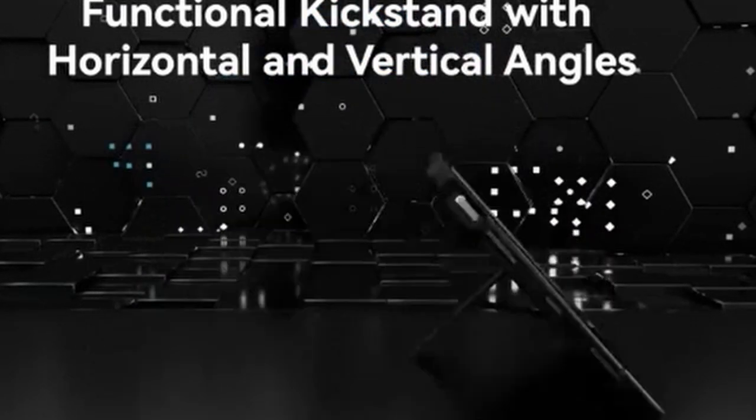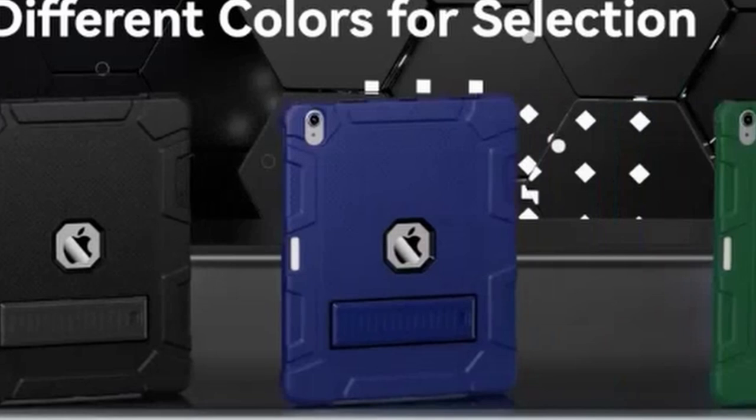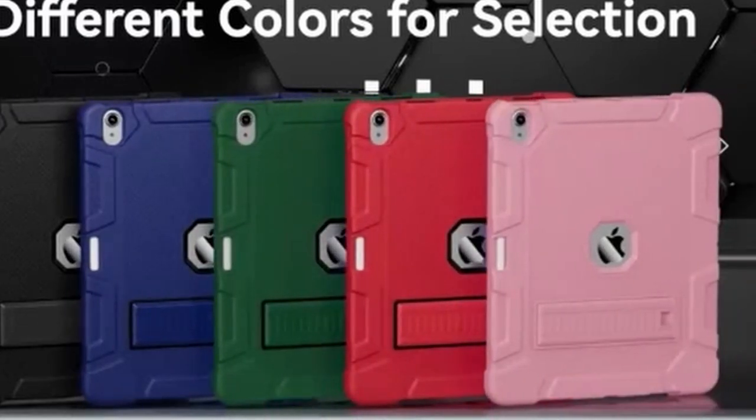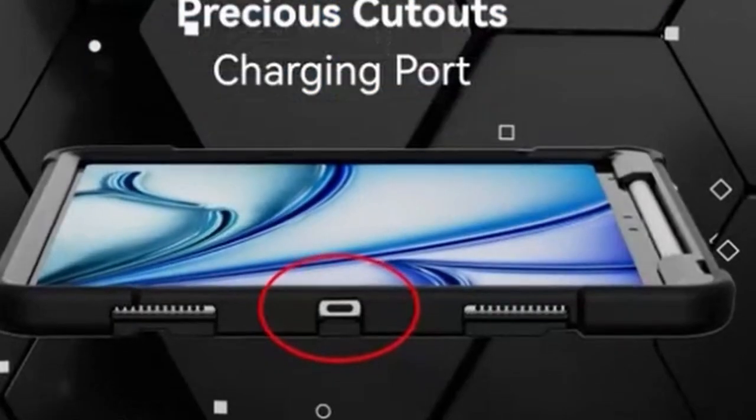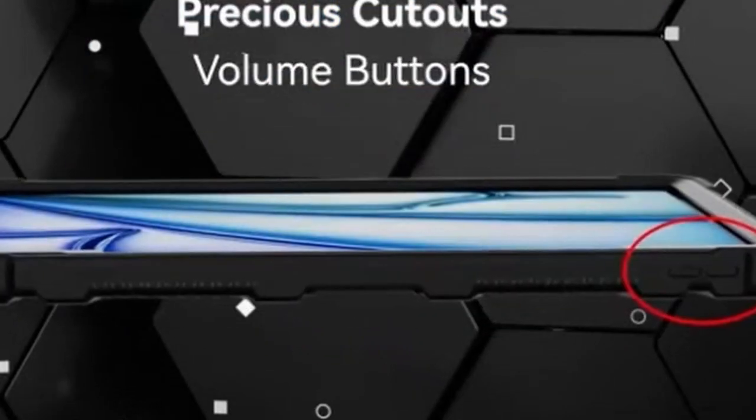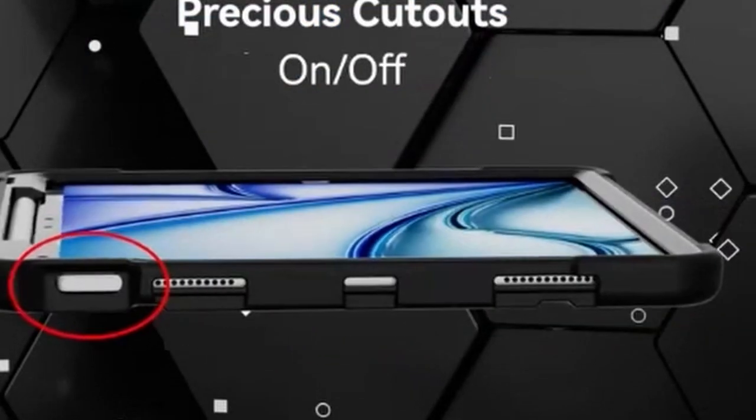Precise cutouts ensure uninterrupted access to all ports, buttons, and features. While the case prioritizes durability, it maintains a sleek design. If you're seeking a case that combines protection, functionality, and style, the Azizi case is worth considering.